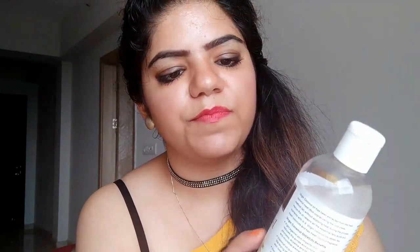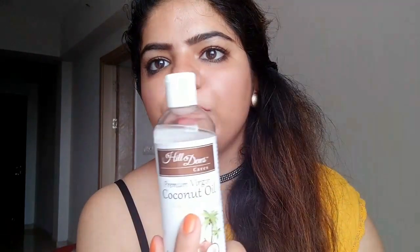This is going to be really helpful for all those people who are suffering with acne, hair problems, and so on. I've been using this for quite a long time now — about a month or a month and a half. Someone suggested me this Hill Juice Care Premium Virgin Coconut Oil Cold Press. I got this from Amazon; MRP is 350 and I got it for 280 rupees.